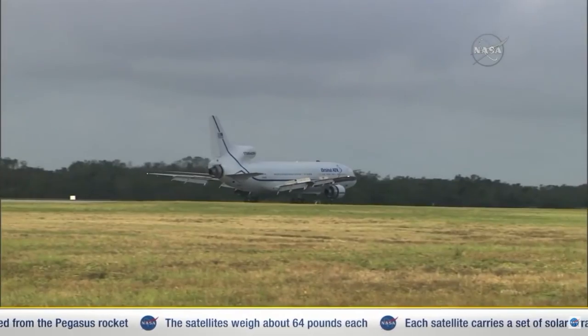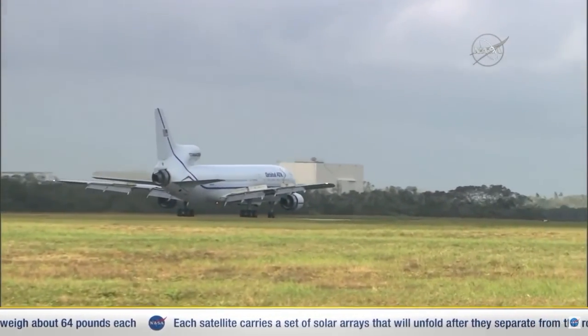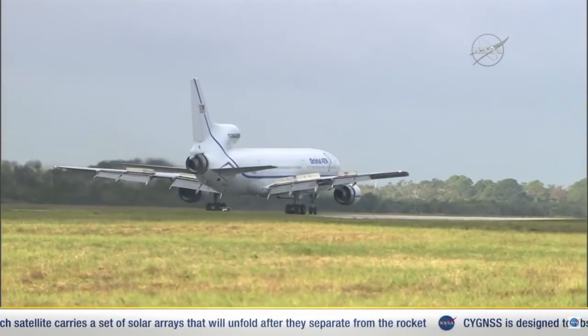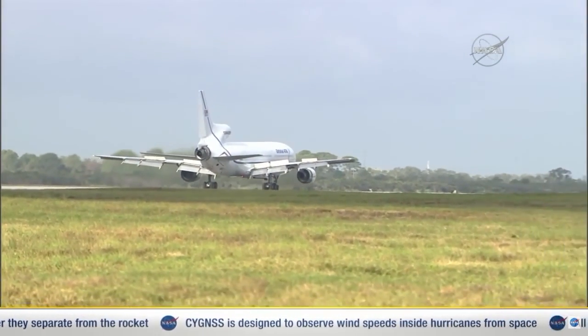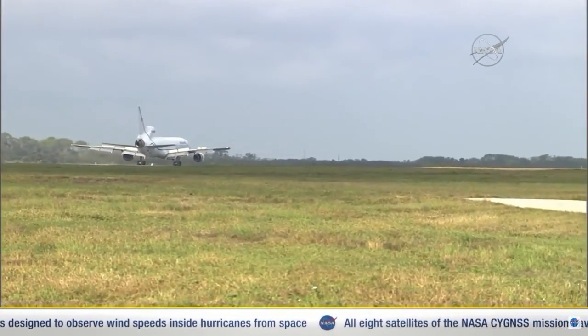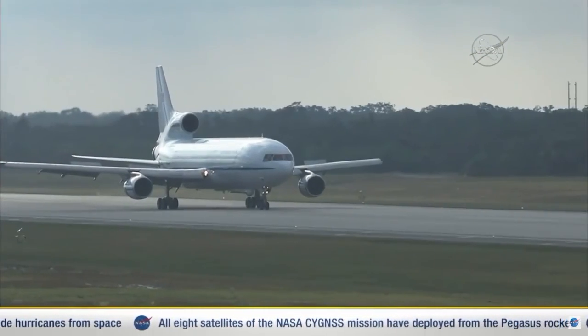PLT, we have visual of your wheels down. PLT, we have visual of your wheels down. 846.